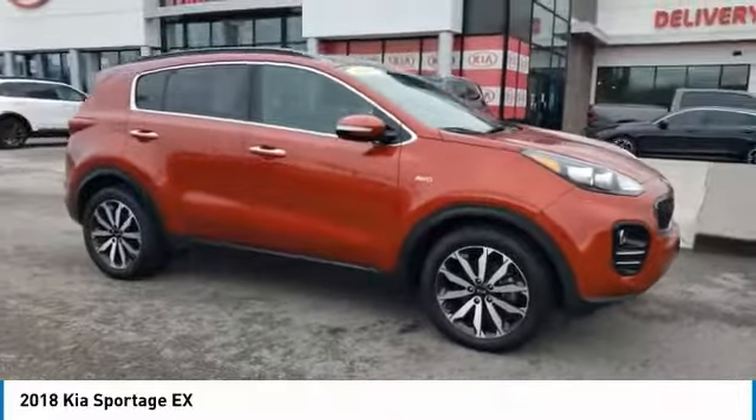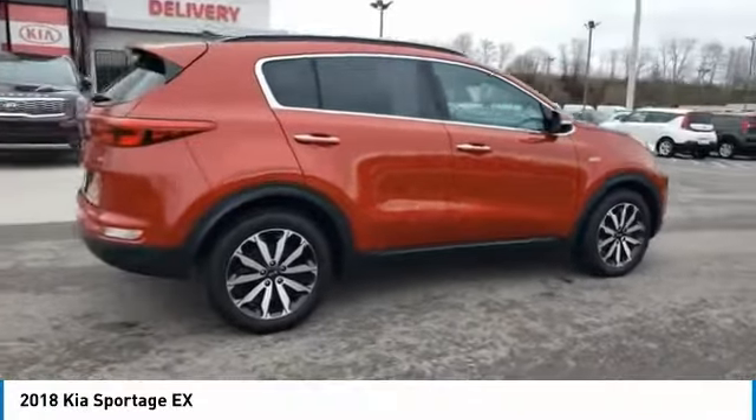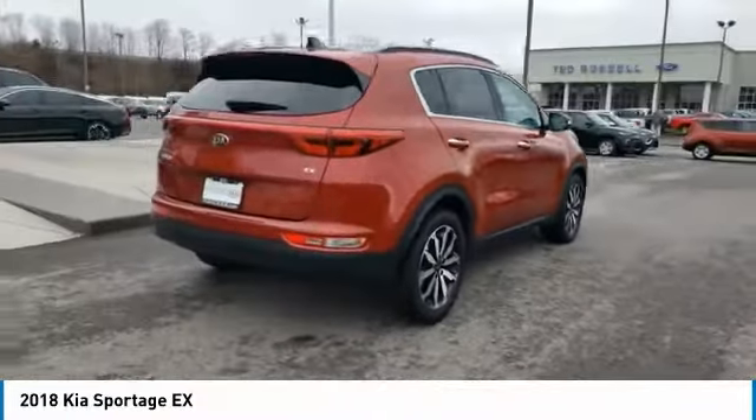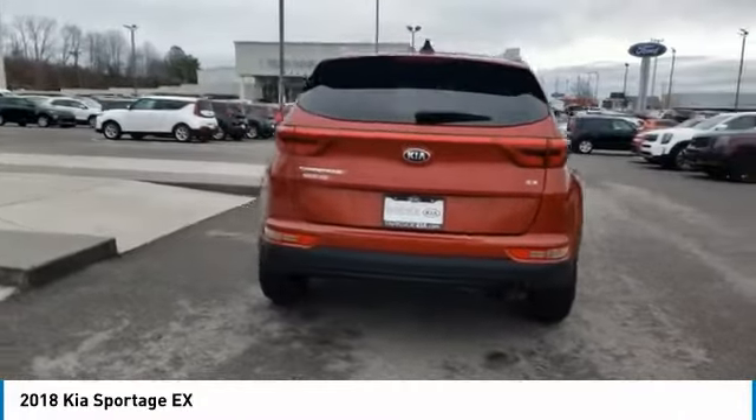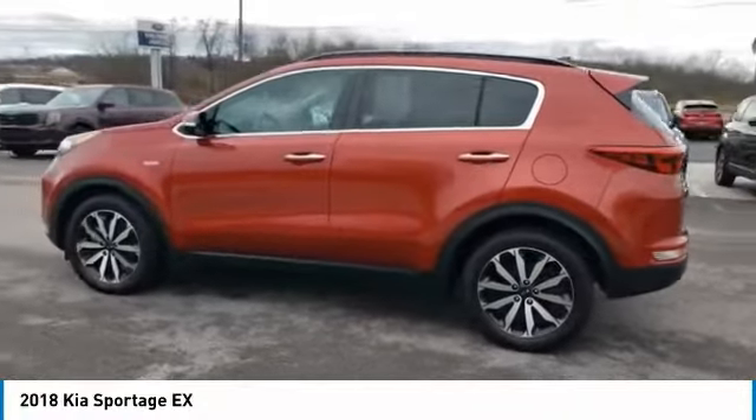Stop by and take a look at the 2018 Sportage. With its sleek and stylish exterior and its roomy, feature-laden interior, the Sportage both looks good and performs well on the road. Here are some of this vehicle's great options.